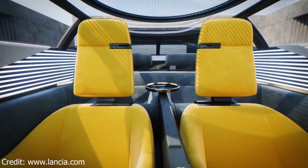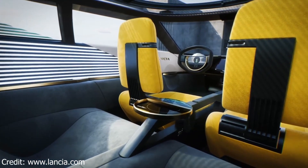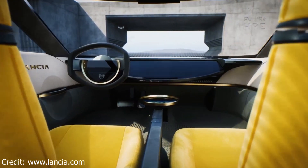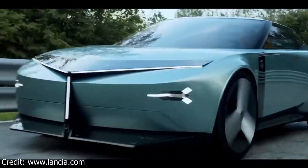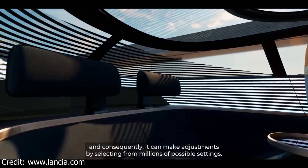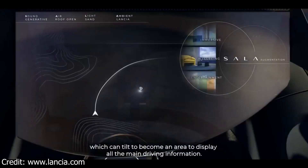The front of the car is dominated by a large grille and swept-back headlights. The sides of the car are smooth and aerodynamic, and the rear end is characterized by a sloping roofline and a small rear spoiler. The Pura HPE has a wheelbase of 2,700 millimeters and a length of 4,300 millimeters. It's a relatively small car, but it's still spacious enough for four adults.